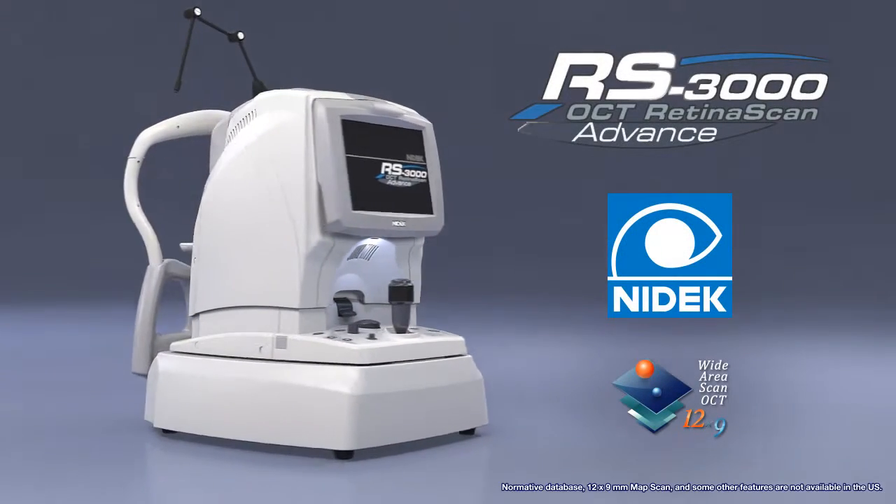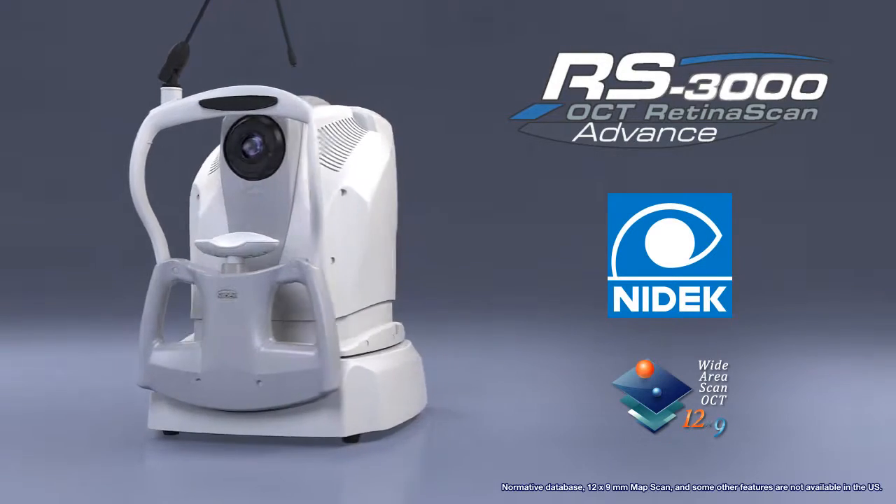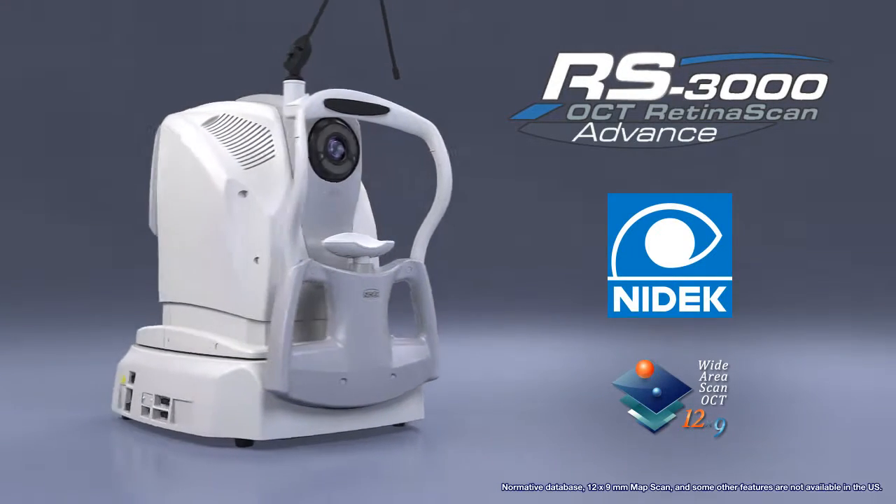To learn more about the RS3000 Advance, NIDEC's most advanced OCT, contact us today for a demonstration.